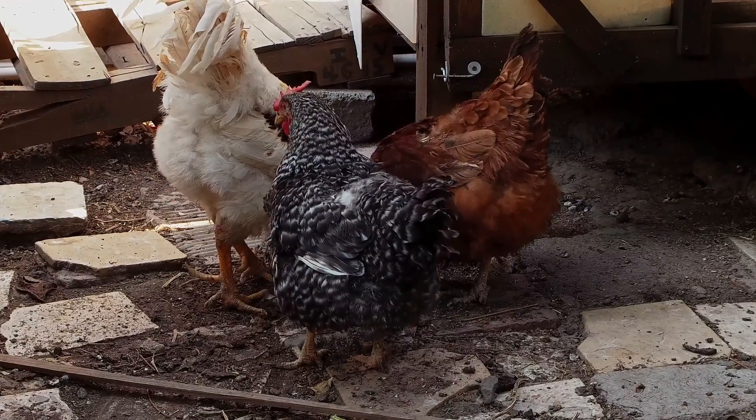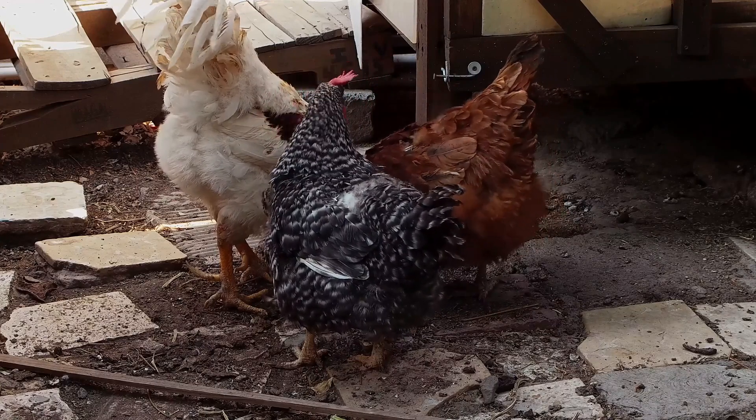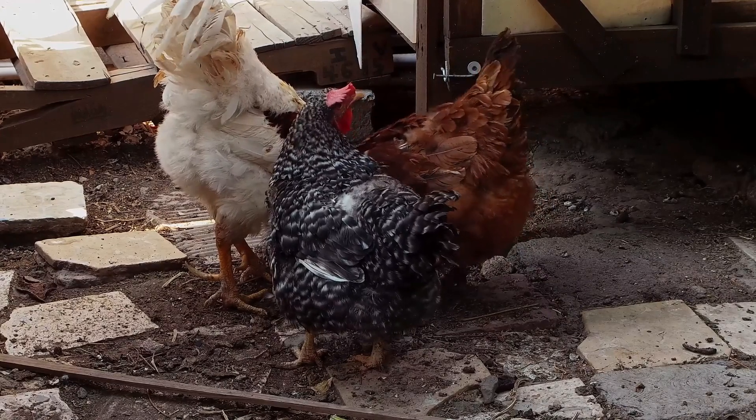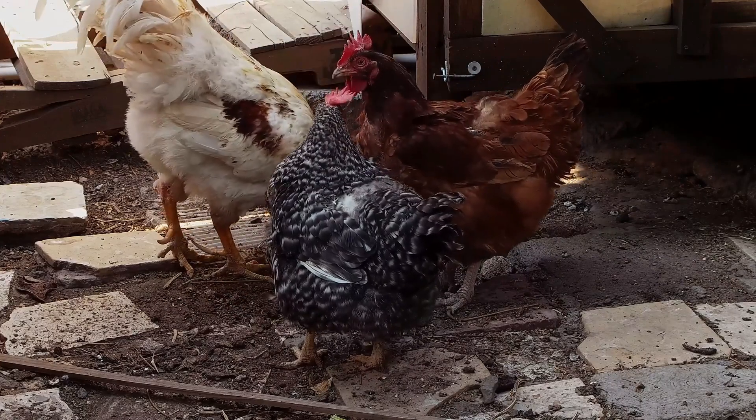Monitor their health. During winter, chickens are more susceptible to respiratory problems and frostbite. Regularly check your chickens for signs of illness or frostbite, and address any issues promptly.